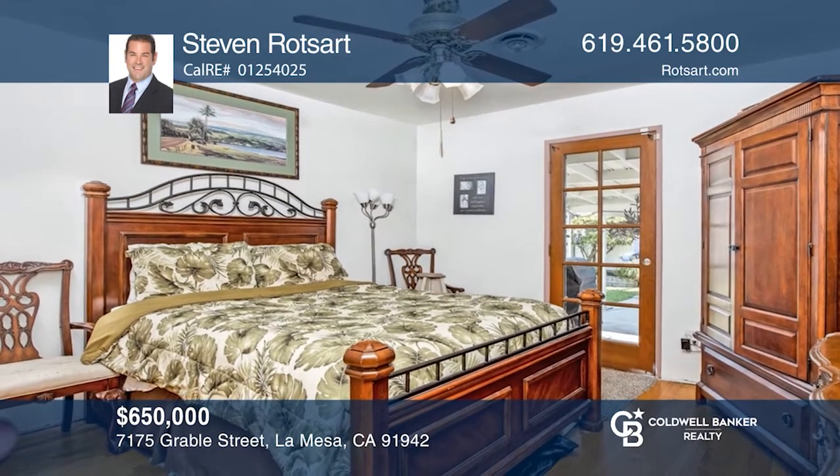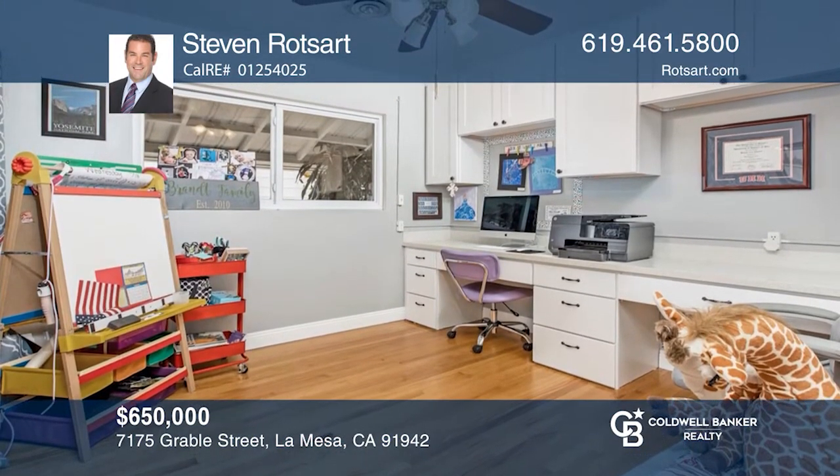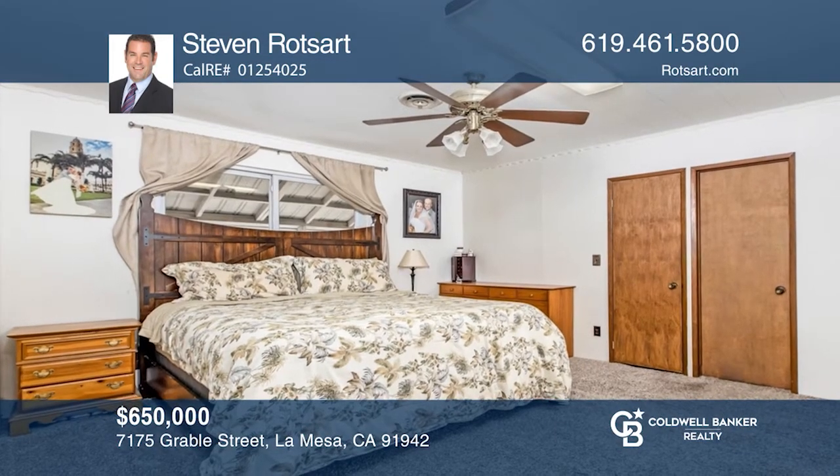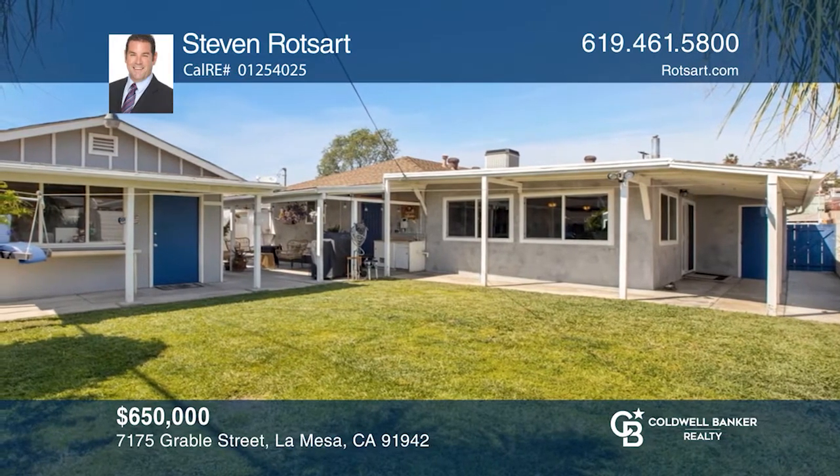The sprawling layout offers an oversized primary bedroom and a quaint patio that can comfortably host in a divine setting. Truly a must-see home. Act now and make this home yours by calling Stephen Roetzart.